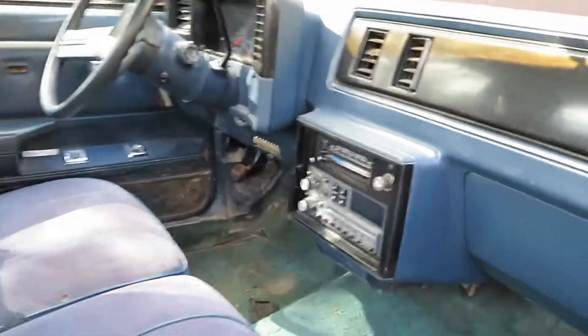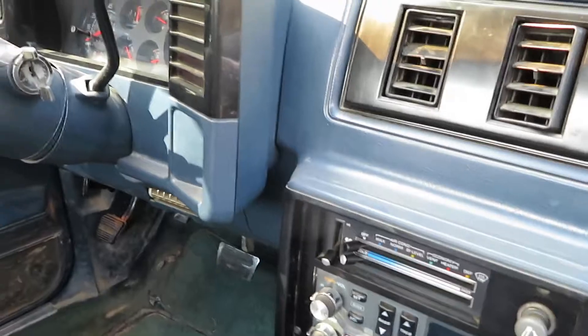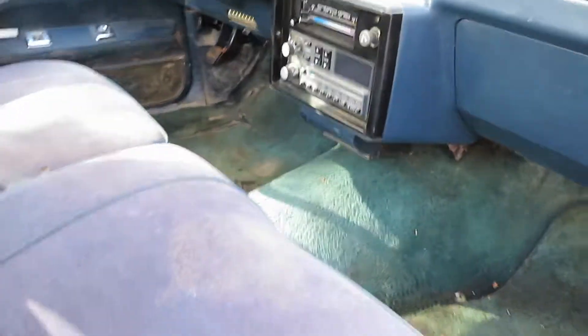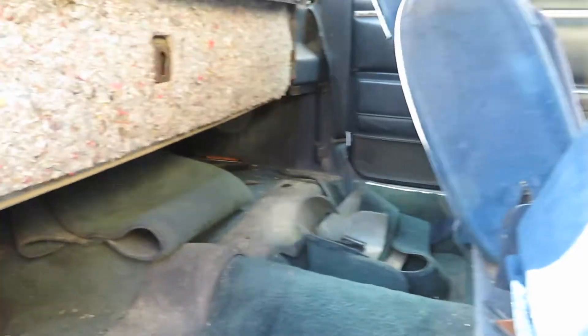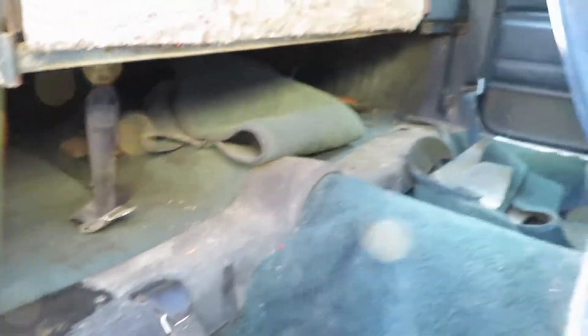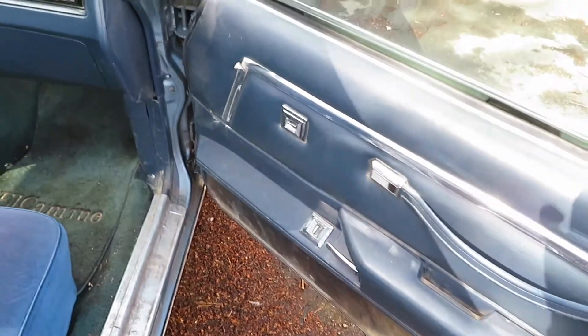It's got the original radio on there but it doesn't work — I'm going to get to that. It's got the pillow seats, not the best, but I'm not complaining. It's got power windows and power locks. Power locks don't work though, power windows do work. Cool.